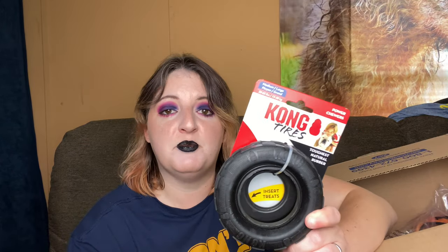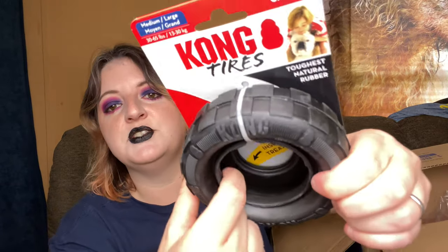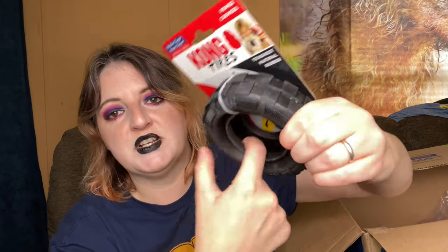This is a tire biter - well, this is the Kong version of the tire biter. This is a very heavy duty toy. I'm not saying it's indestructible - there's no such thing as an indestructible toy - but she can play with this as a puppy. When she gets older this is probably going to be too small for her. This is a medium size but they do make them larger, and they are hollow inside too, so you could put different kinds of treats and peanut butter in there as well if you want to keep them busy.